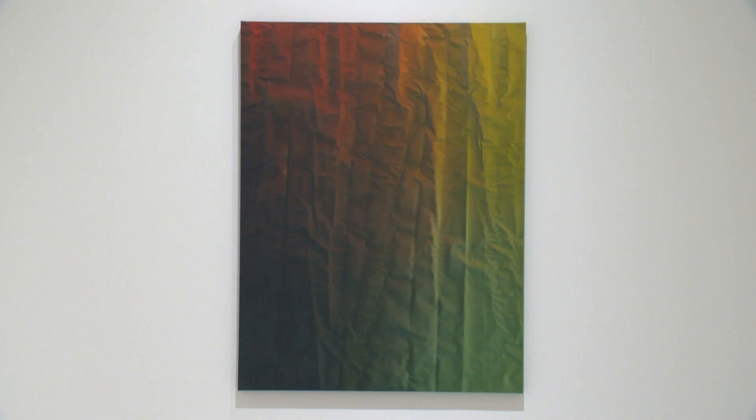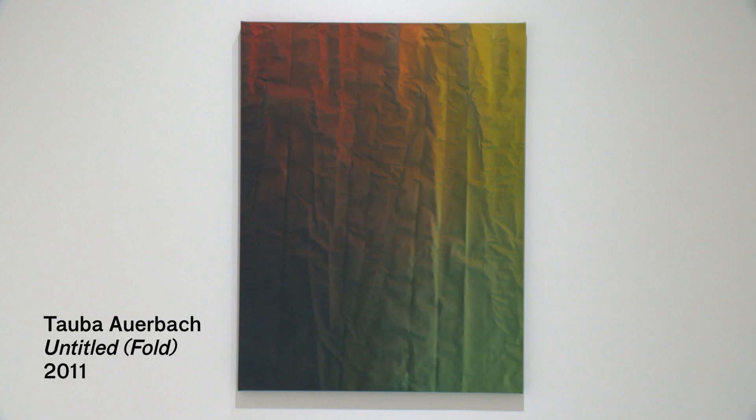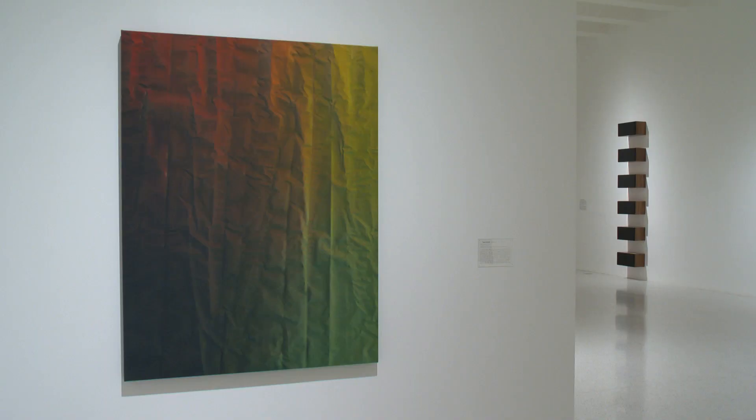Taba Auerbach is making painting in almost a reverse way that appears to have a trompe-l'oeil surface. It looks three-dimensional, it looks like folded fabric. She takes her canvas, folds it, crumples it up, manipulates it, and then sprays it with a hand sprayer. When the canvas is stretched again, the ghost image of what she was doing with that sprayer is left behind, and what we get is something that looks like a very illusionistic three-dimensional surface, when in fact this is a flat painting.